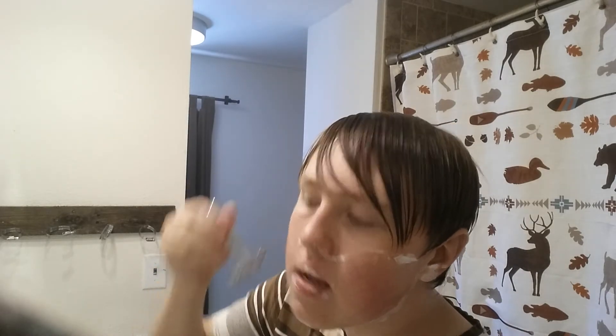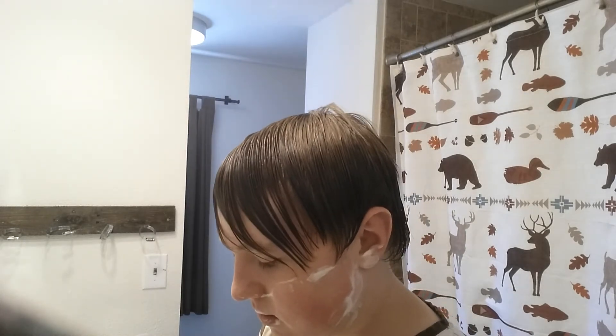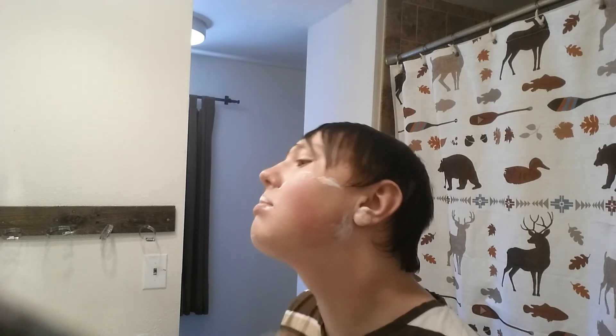I got one dislike on my last video. I'm starting to get better around my neck here, which I'm glad about. I still feel a little bit but that's alright. I got the rinse off.